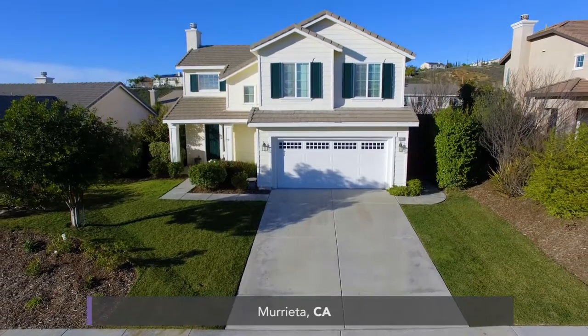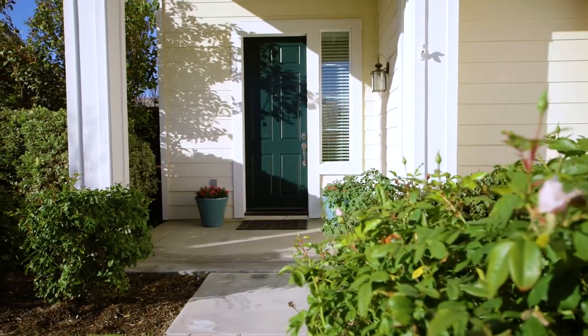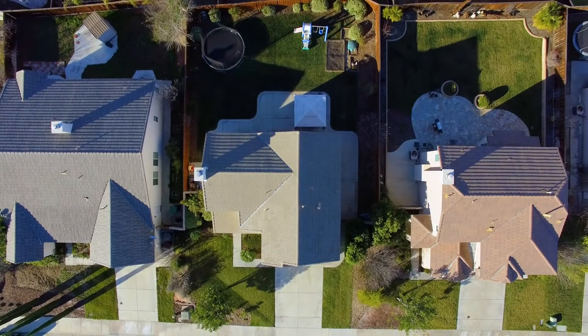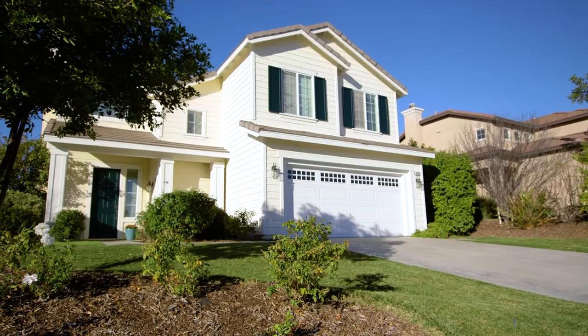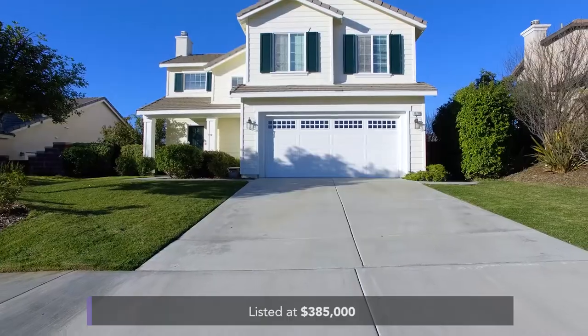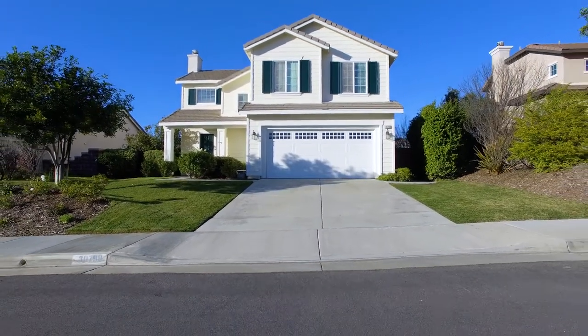Today's listing is a 1,747 square foot turnkey home in Murrieta, situated in the highly desirable community of Central Park, with three bedrooms, two and a half baths, a great backyard, a low tax rate, and beautiful views. Listed at $385,000 with an HOA of just $47 per month that gives you access to walking trails, parks, and a pool.